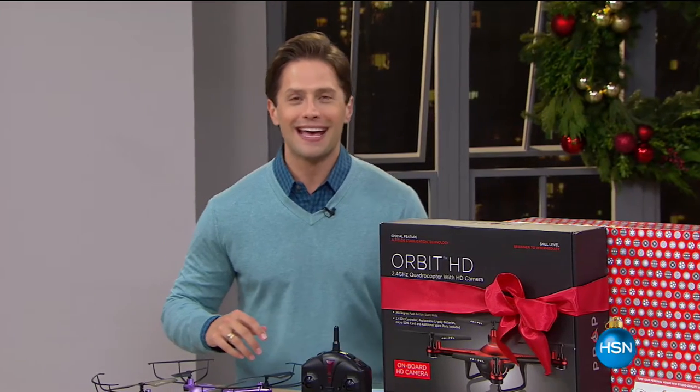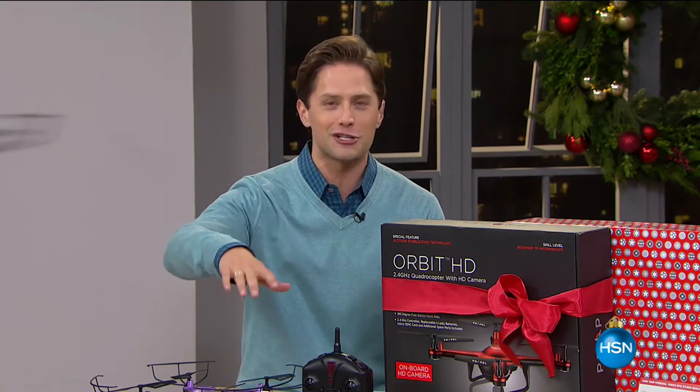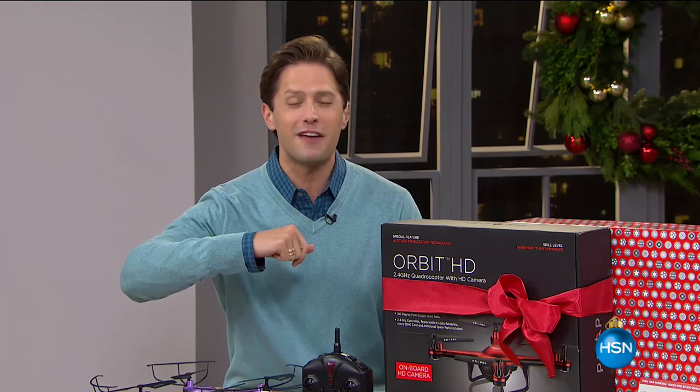First and foremost, get ready for an encore presentation. Get ready for flight like you've never seen before, video footage like you've never seen before. For our best, most upgraded, most exciting video drone, here's an encore presentation of our Today's Special.